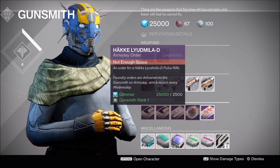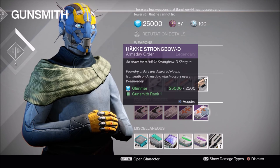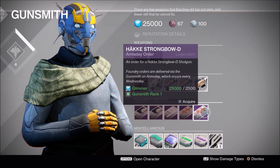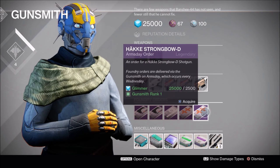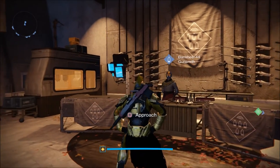So it is the spiritual successor to the Messenger, and if you like that archetype I definitely recommend picking it up. Next we have the Hake Strongbow shotgun — I believe he had this one last week. Not that strong of a shotgun; shotguns are in a really weird place right now. This is not the Conspiracy D or Party Crash archetype — would not recommend it if you're looking for that type of shotgun.